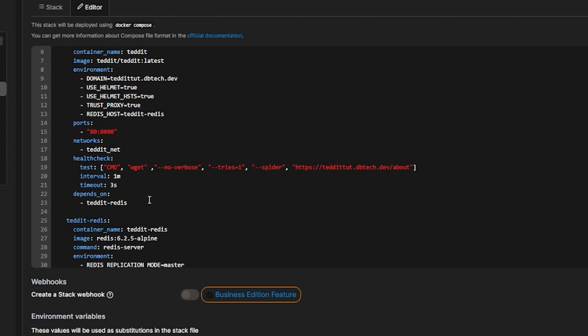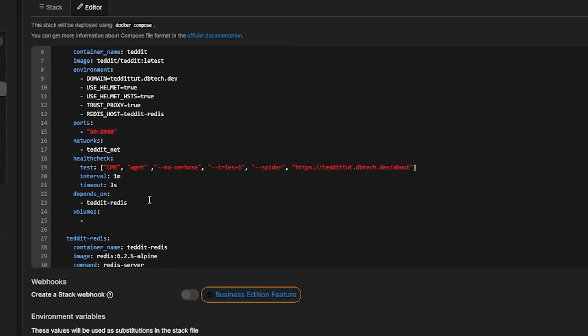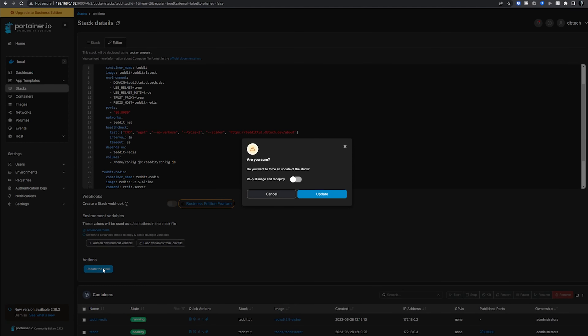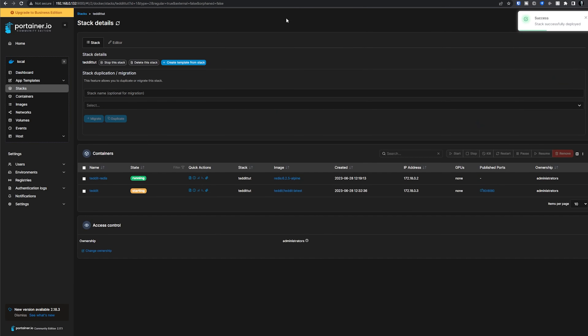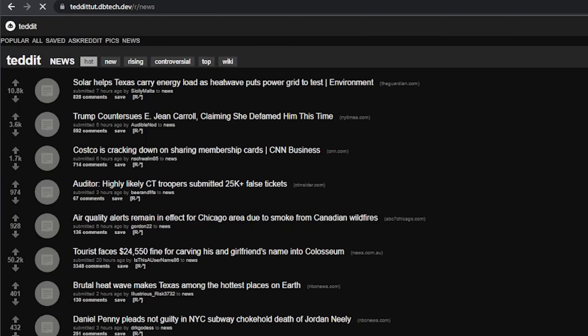Once you've saved your config.js, go back to wherever you deployed your Docker Compose — command line or Portainer — edit that file to map where your new config.js file is located, and redeploy your Tedit instance. This ensures that anytime the container gets an update or restarts, the config.js inside the container being overwritten won't matter, because you've mapped it to your own external file.